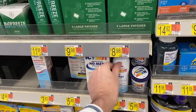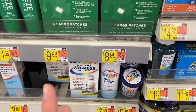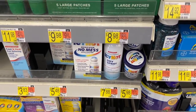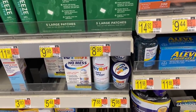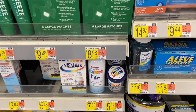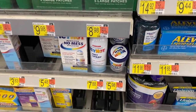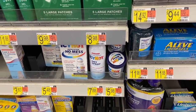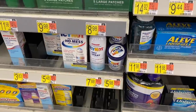Awesome deal on this Icy Hot dry spray at $7.88. We have a buy one get one Icy Hot coupon from the 11-1 Smart Source - it will prompt for a CSM to approve it since it's over $5 value, which could take a minute. It'll be $7.88 for two, and Ibotta has $3 back, and since you're buying two you'll get $6 back total, making it $1.88 for two - just $0.94 each. Phenomenal price.